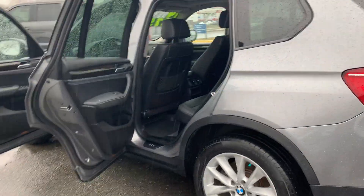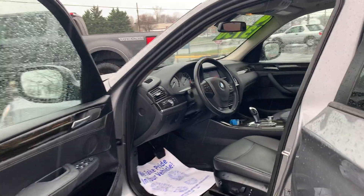To help you feel safe and secure, it's equipped with brake assist.